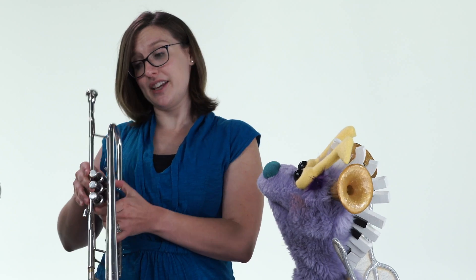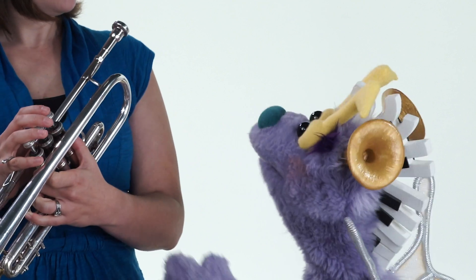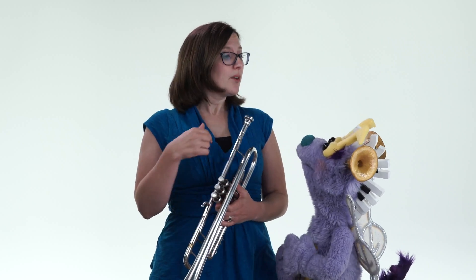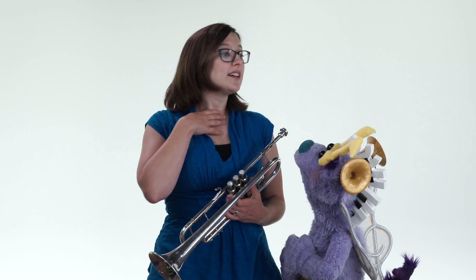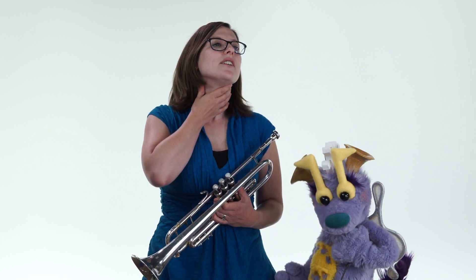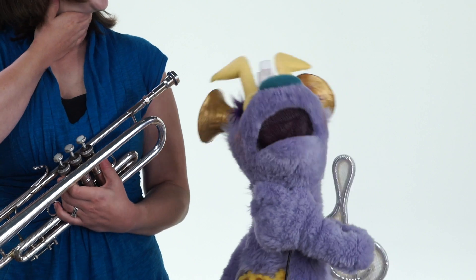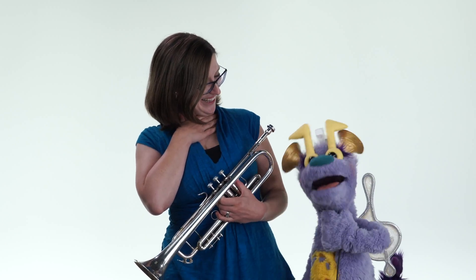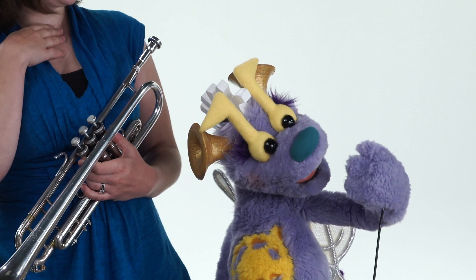The other unique thing about brass instruments is the way that we produce the sound. Do you sing into it or something? No, we actually don't sing into it. When we're singing and speaking, our vocal cords vibrate. Take your hand and put it really gently on your throat, and let's sing together: La la la la. Did you feel the vibrations? Yes, I felt it right here in my throat!